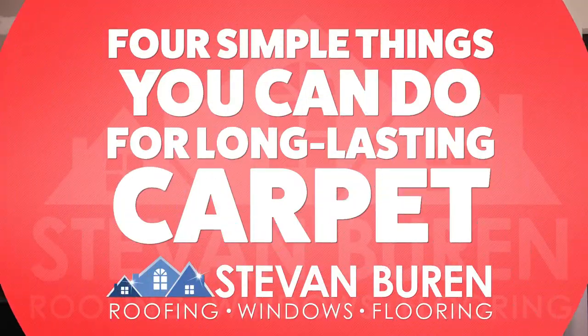Hi, I'm Stacey, Marketing Director and Creative Technology Nerd at Steven Buren Roofing Windows and Flooring, and this is four simple things you can do for longer-lasting carpet.